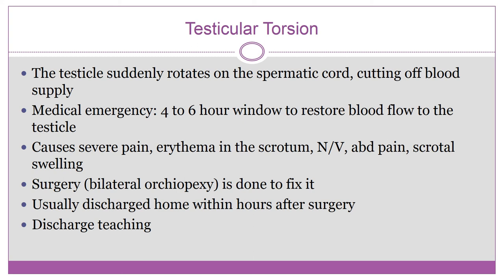The surgery is called a bilateral orchiopexy. It is kind of a same-day discharge — the child goes home a few hours after surgery once they've woken up, eaten, and are tolerating fluids.